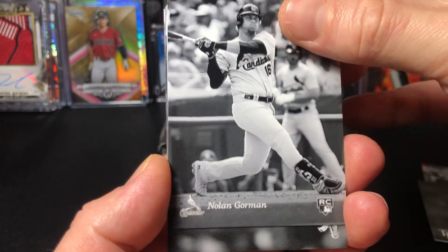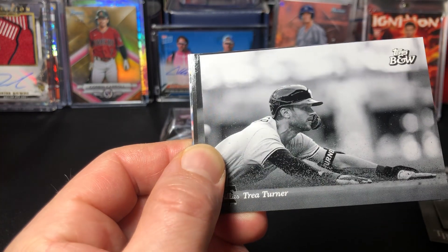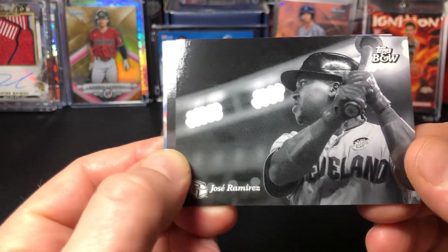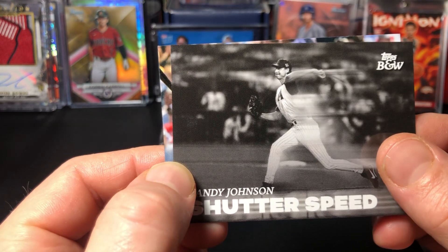Pulling from the first pack: Nolan Gorman, Dylan Carlson, Trey Turner, Jose Ramirez. Alright, here we go.